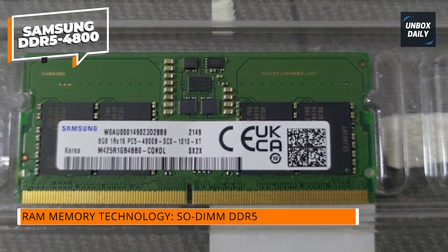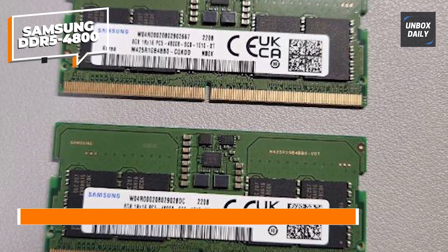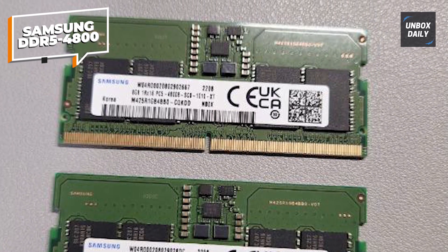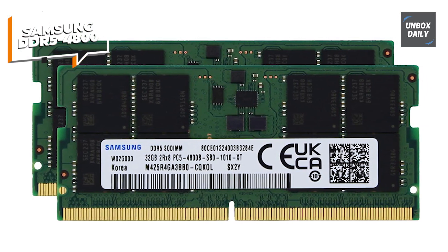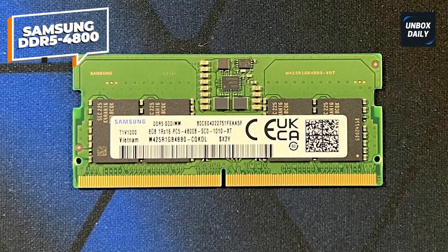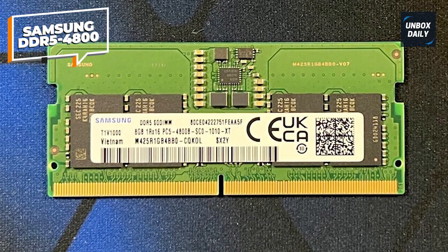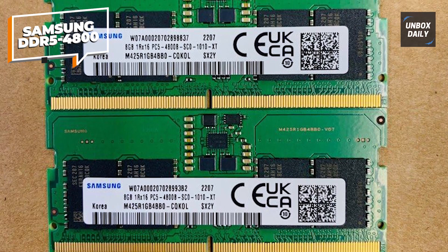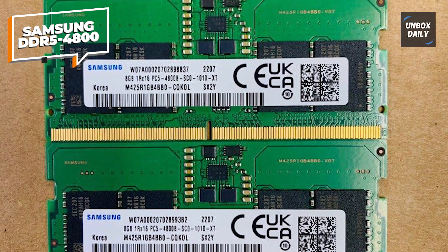The memory module operates at a low voltage of 1.1 volts, ensuring energy efficiency and minimizing heat generation. The 2R8 configuration enables improved performance by allowing simultaneous data transfer on both sides of the module. With a CAS latency CL40, it provides quick response times for smoother and more efficient operations. It's compatible with laptops and notebooks that support DDR5 SO-DIMM modules. Upgrade your system with the Samsung 64GB DDR5 RAM from Adamanta for enhanced performance, faster data processing, and improved multitasking capabilities.